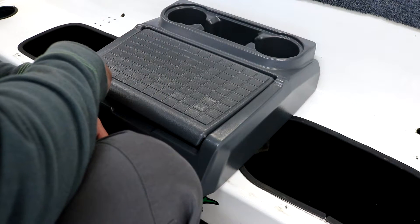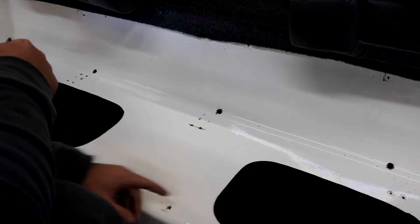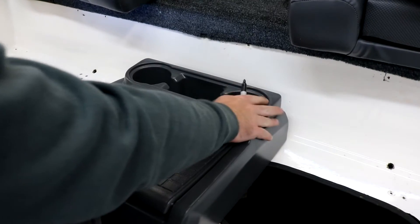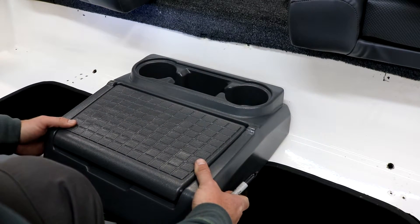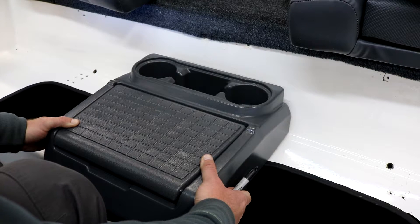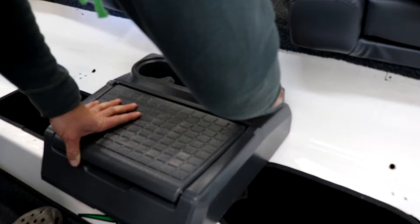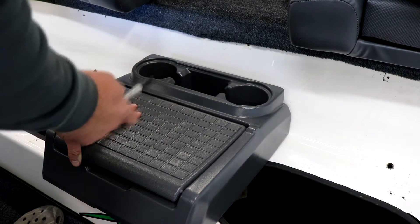I measured from side to side and got the center of my boat marked. The console is 15 inches from corner to corner, so I put a small mark at seven and a half inches and line that up on the center mark. Then I'm just going to hold it right here and come around inside the cup holders and mark with my sharpie where the screws are supposed to go.